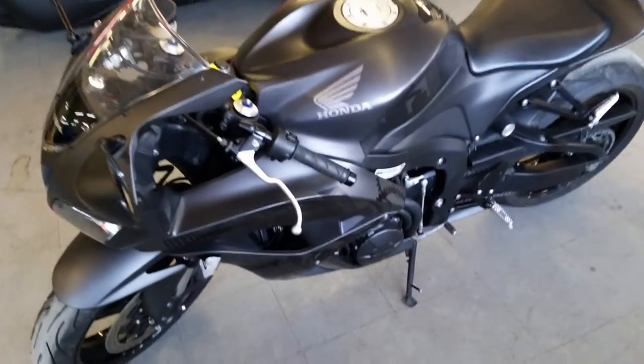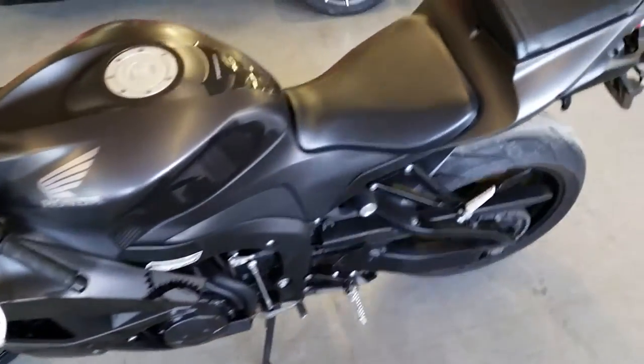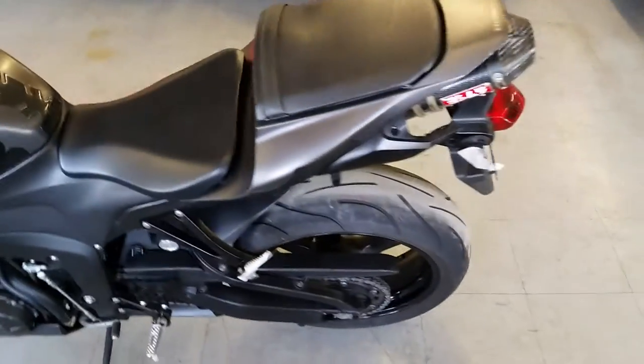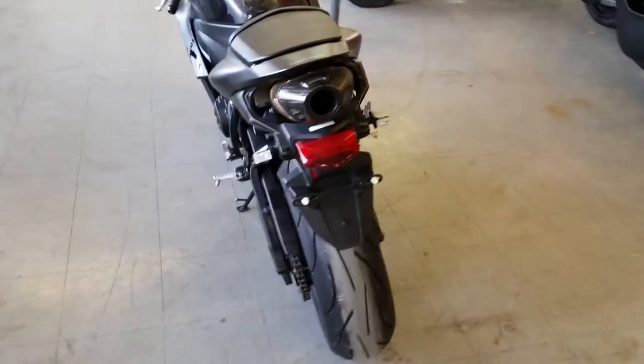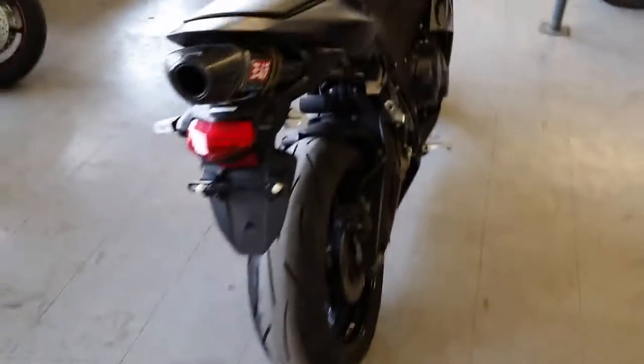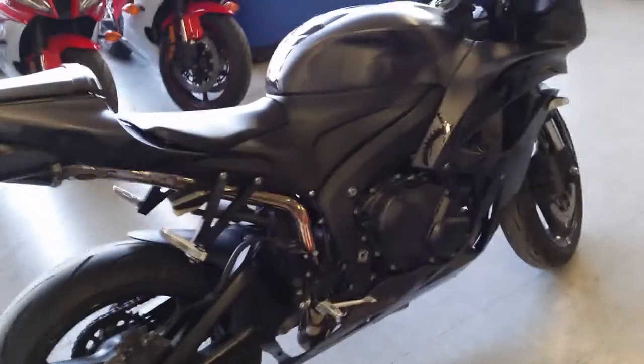We got another great bike here — it's a 2008 Honda CBR 600 RR in the cityscape scheme, for sale for only $6,999. One sharp bike in matte black with the cityscape graphics, this is one of the coolest 600 RRs ever built.